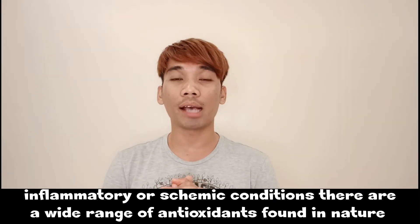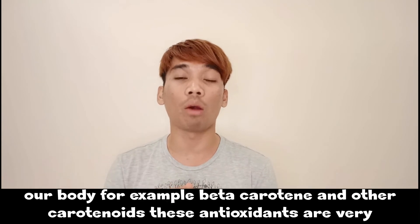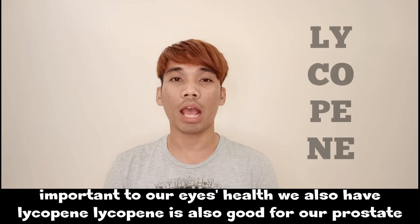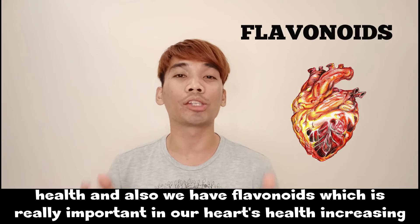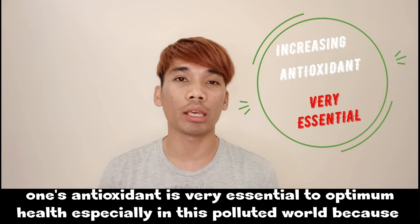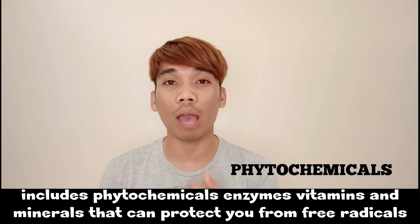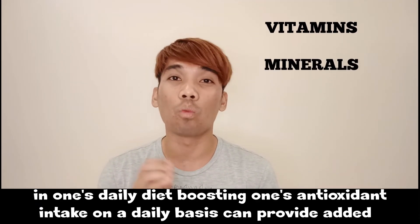There are a wide range of antioxidants found in nature, and because they are so varied, different antioxidants provide different health benefits. For example, beta-carotene and other carotenoids are very important for eye health. Lycopene is good for prostate health. And flavonoids are really important for heart health. Increasing one's antioxidant intake is essential for optimum health, especially in this polluted world. One must take supplements that include phytochemicals, enzymes, vitamins, and minerals to prevent damage from free radicals in one's daily diet.